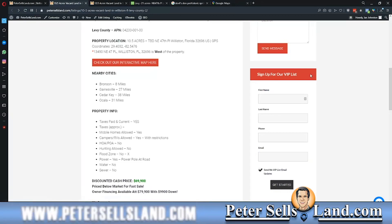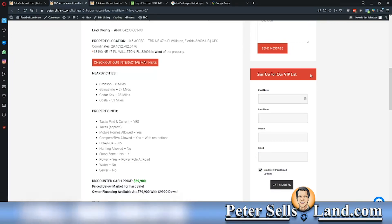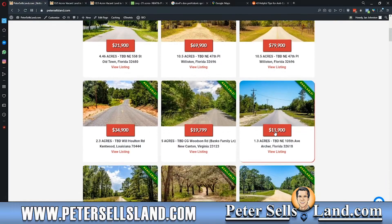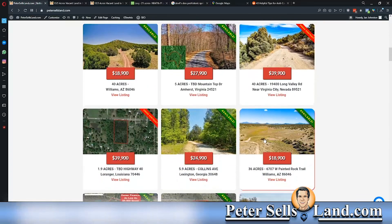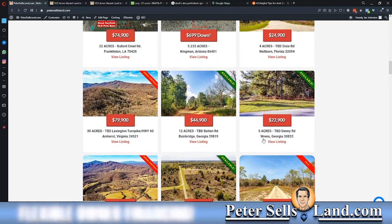Sometimes the VIP list will include coupons for discounts. Sometimes it will include properties that we're just listing that you'll get the drop on before anybody else does. So it's really beneficial to sign up if you are in the market for property. You can see we have quite a selection of properties here across Florida and other states. We get new properties each week, so that VIP list will be helpful to keep track of what we have coming in if you're just waiting for the right one.